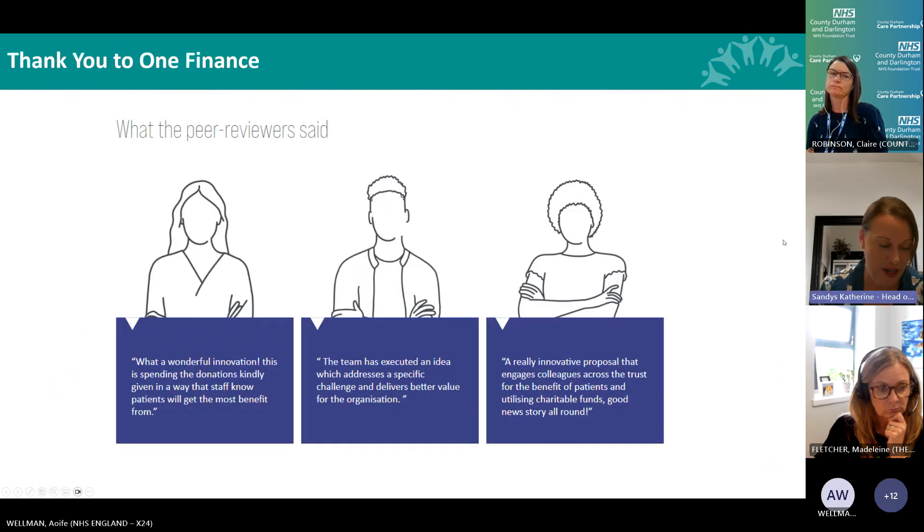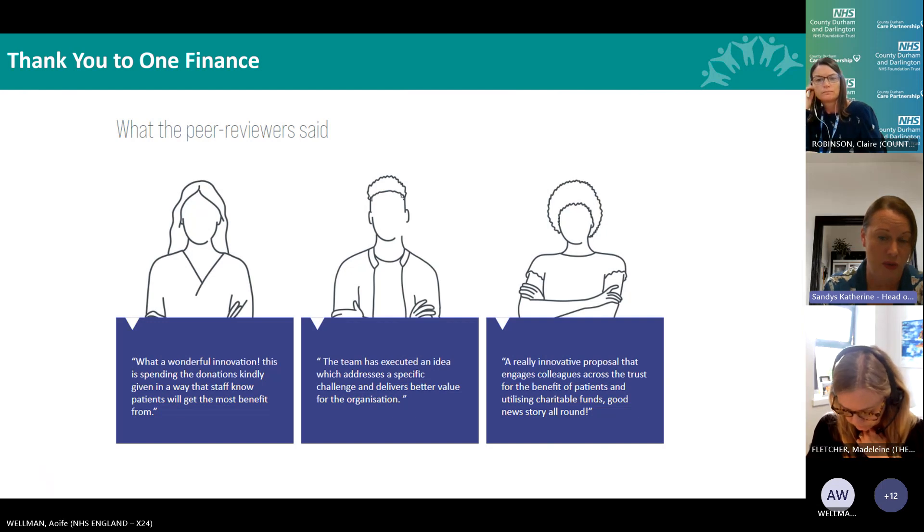Our Chief Financial Officer shared information about the initiative and that's how One NHS Finance came across the idea and asked whether we'd put it forward for peer review as part of the One Finance Innovations programme. We were successful, with peer reviewers saying it was 'a wonderful innovation - spending donations in a way that staff and patients get the most benefit from.' They noted it addressed a specific challenge, delivered better value for the organisation, and engaged colleagues across the trust for the benefit of patients while utilising charitable funds.